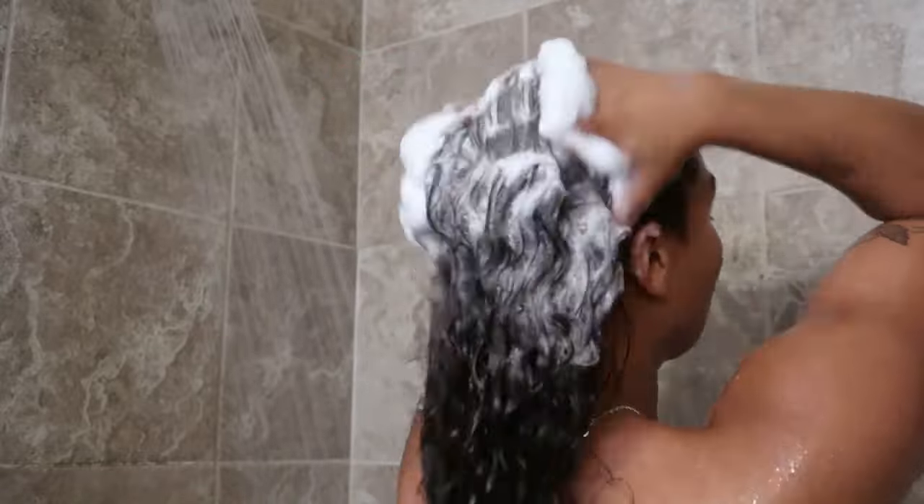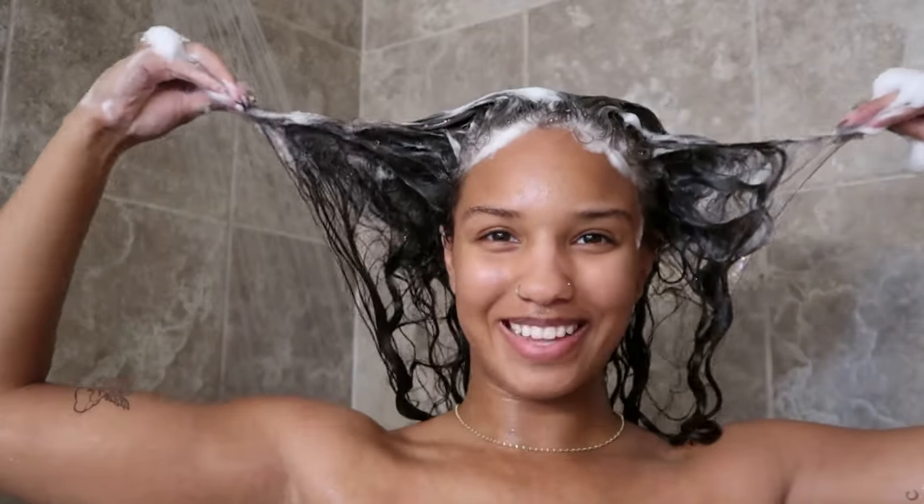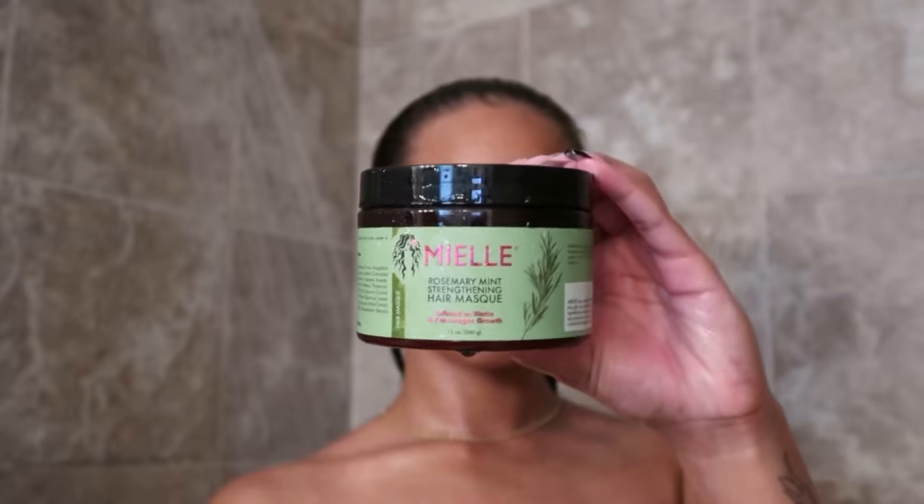It helped detangle my hair while I was shampooing it, which I've talked about a lot and is a big thing for me. This product did not feel any type of stripping — I feel like it still kept my natural oils within my hair while taking out all of the bad ones that had built up. So I shampooed my hair twice.